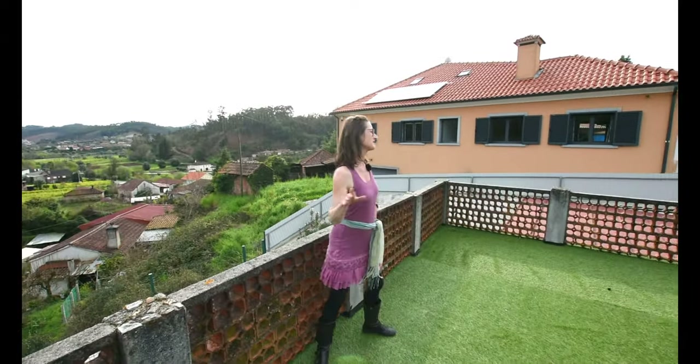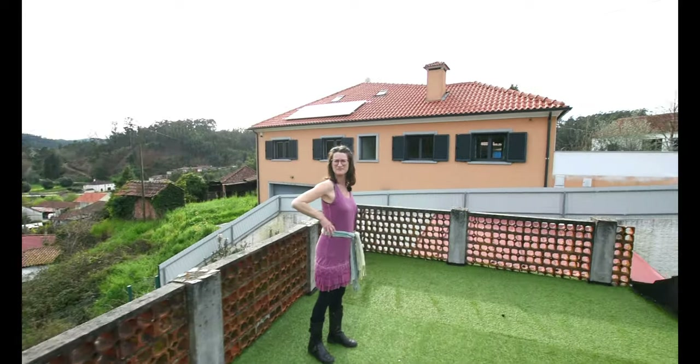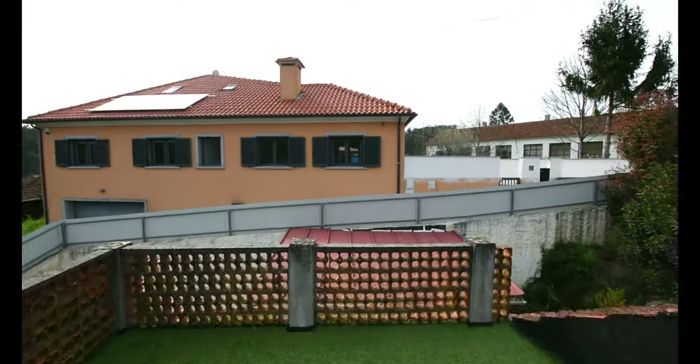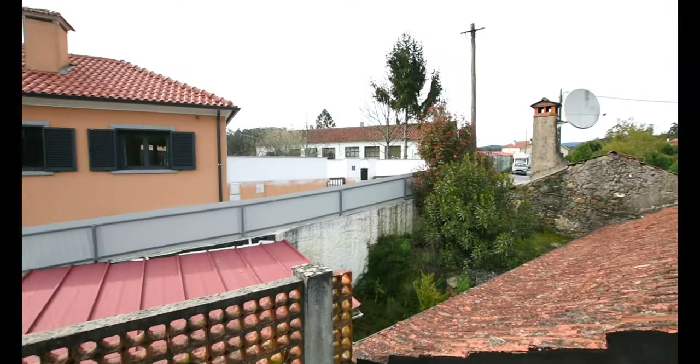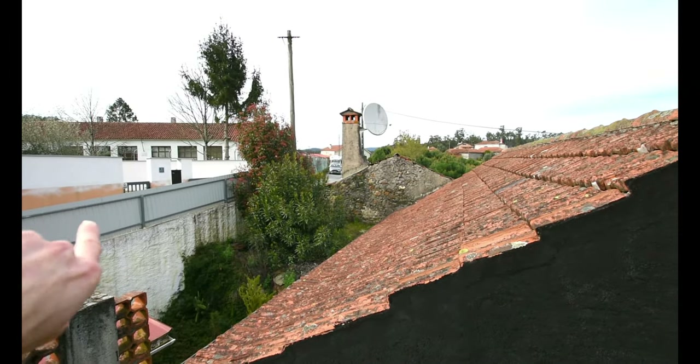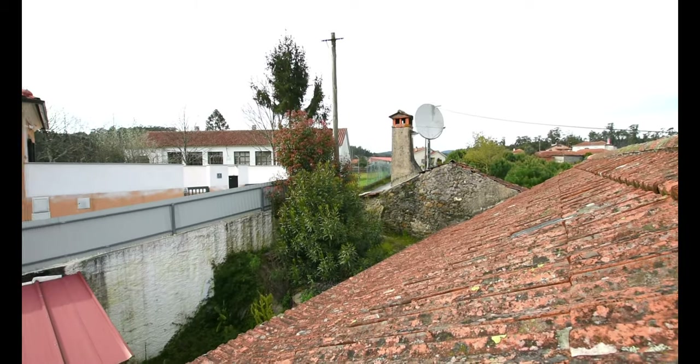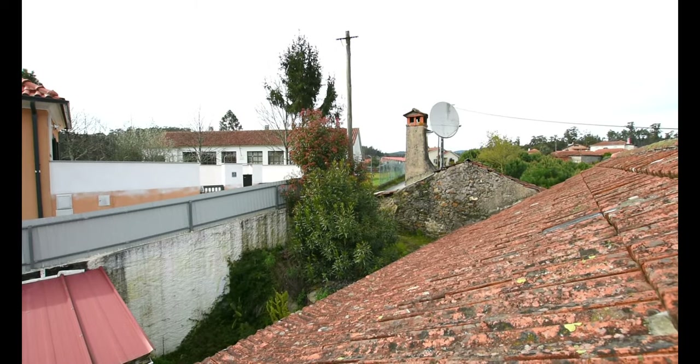Did we actually finish up here? I think we should have finished here. The only thing we're going to see is a gate, which is behind that telegraph pole and the chimney — just around there. There's a little gate over there. I think we're going to miss it out.